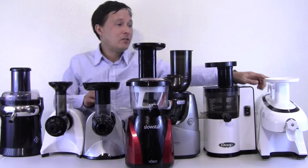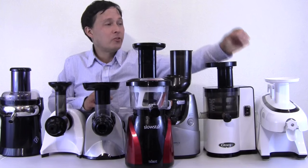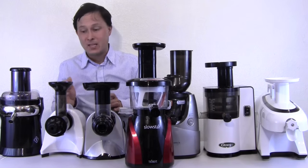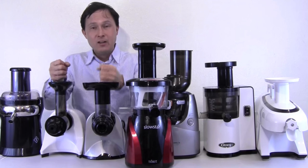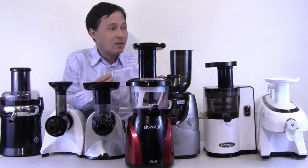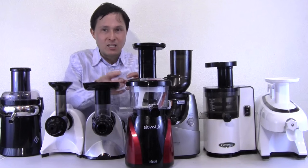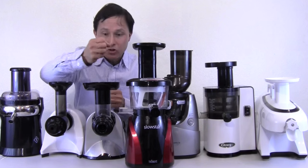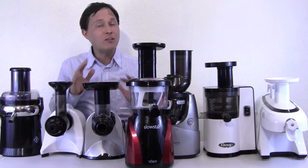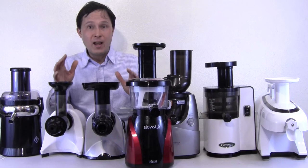Then I'd go with the Slowstar, then the VSJ, then the NC800, then the Solostar 4, and finally the Green Star Elite. The Green Star Elite takes longer because you have to push hard vegetables into the feed chute into the gears. With the horizontal augers you also need to push things in one piece at a time. I really prefer the vertical juicers because they're mostly auto-feeding — you put produce in and as the machine rotates, it bites off a piece, sucks it in, and juices it. That's a major time saver.